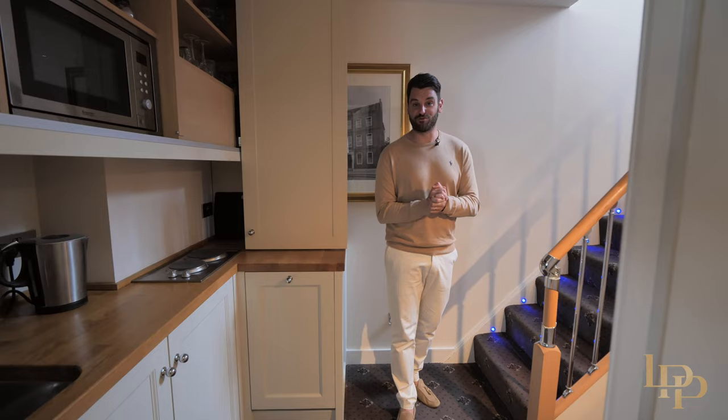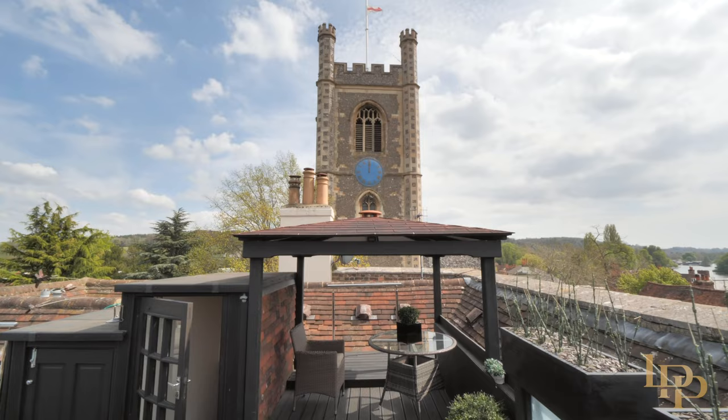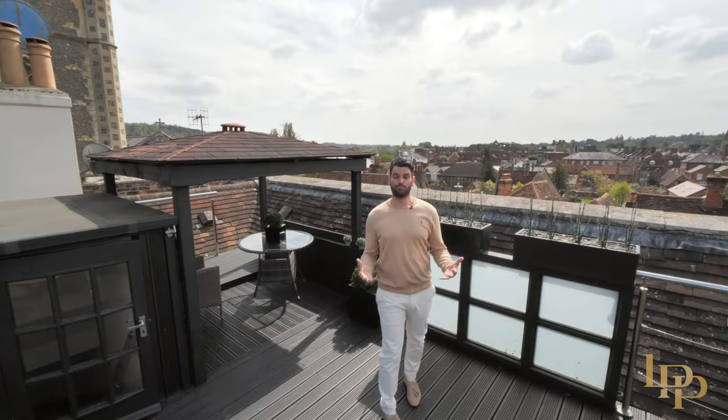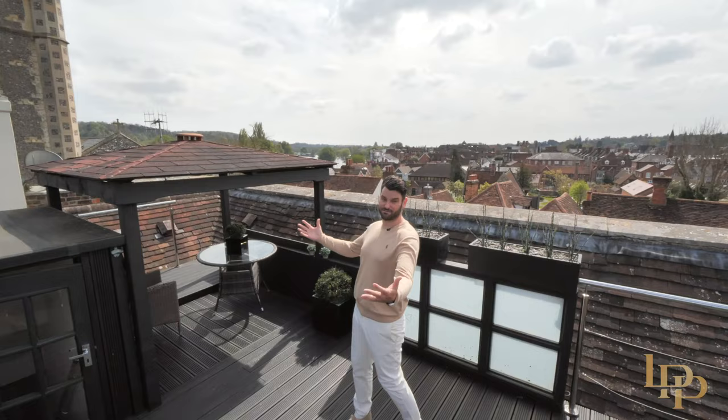Now let's check out the roof terrace. In the UK, in my mind there are very few properties this prestigious, built to this standard, with world-class views like you see here.